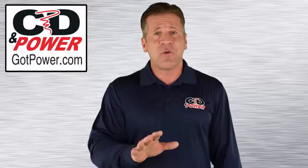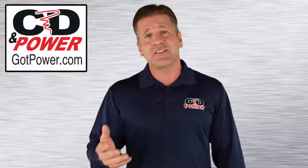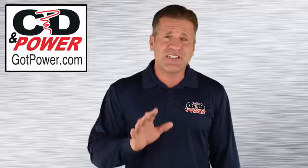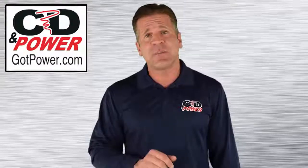At CD Empower, we not only help select, install, and maintain backup generators — we help organizations stay compliant with these important regulations.